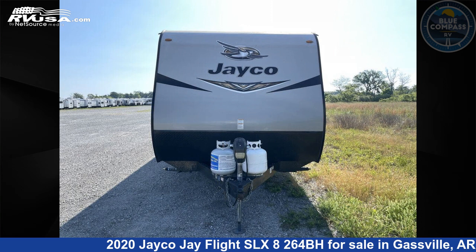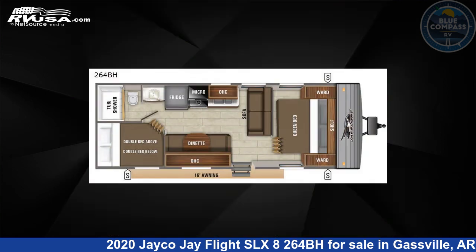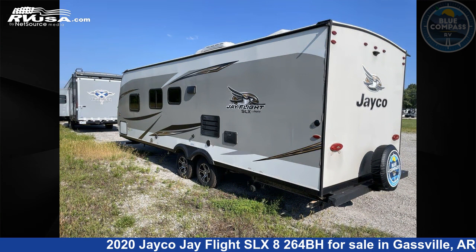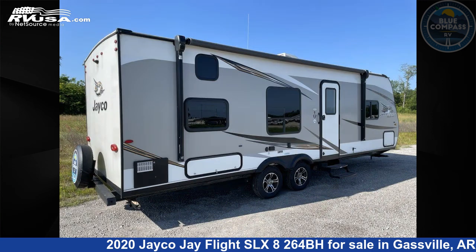This 2020 Jayco J Flight SLX8264BH is a travel trailer RV. It is located in Gasville, Arkansas, 72635, and is offered for sale by Blue Compass RV Gasville.